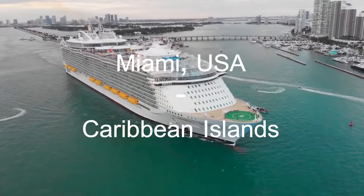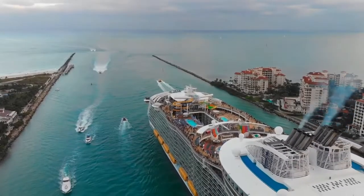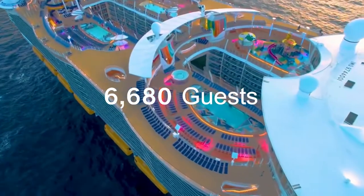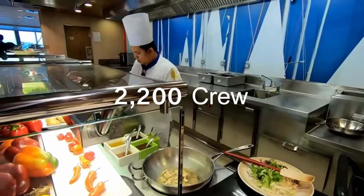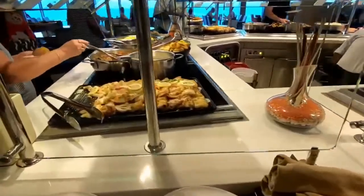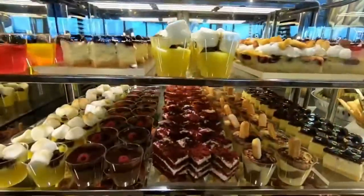Symphony of the Seas operates cruises on routes between Miami and Florida, USA, and Caribbean islands. She is well equipped to cater to a maximum of 6,680 guests. She also carries with her 2,200 crew members to keep her guests comfortable and make the journey as memorable as possible. The ship has 18 decks, out of which 16 decks are accessible to the guests.